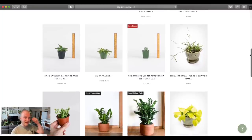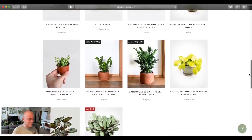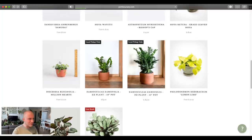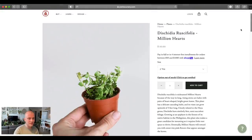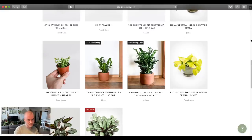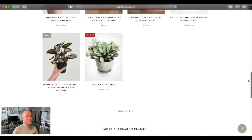Hoya wayetti, Hoya retusa — just some really nice plants. Astrophytums — I know some people have been excited about those lately. The Schittia — oh I really love that. Looks like they have them in bigger pots as well, or maybe they used to — they only have the two inch pots now. Still, it's a plant that I like to see. That was one that I rarely got in stock when I was a buyer.